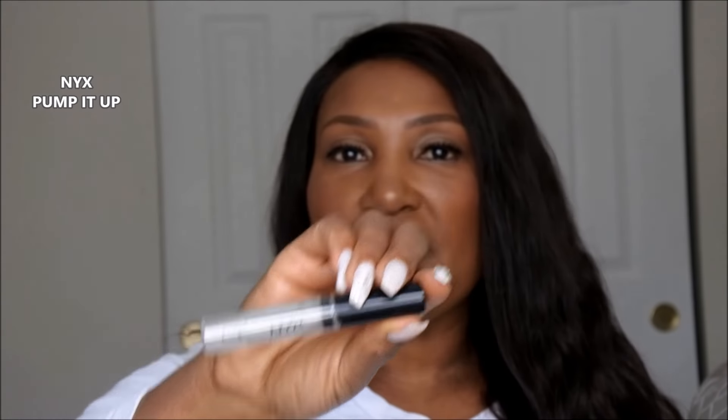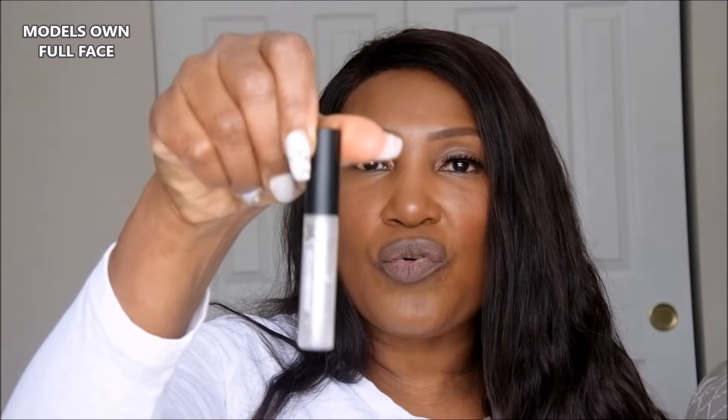I tested three lip plumpers: the NYX Pump It Up lip plumper, the very popular Too Faced Lip Injection, and a lip plumper that is probably not as well known — the one from Models Own. I chose NYX because it's a very popular affordable brand you can find pretty much anywhere, Models Own because it got excellent reviews despite being lesser known, and Too Faced because it seemed to be the most well known and popular lip plumper.